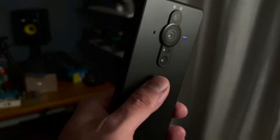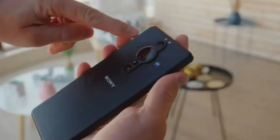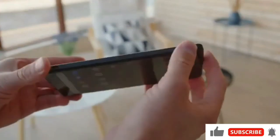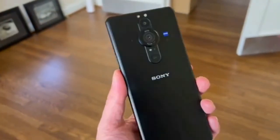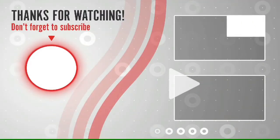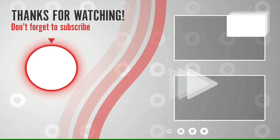If you like this video, please like this video and subscribe to our channel, and press the bell icon. See you next time.